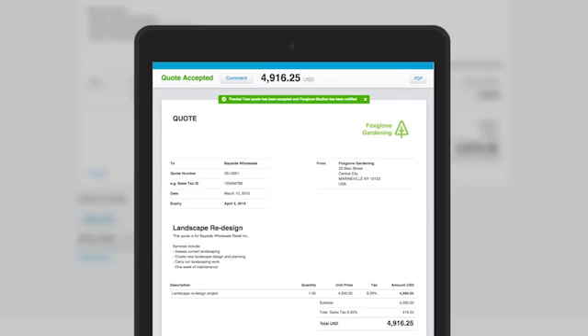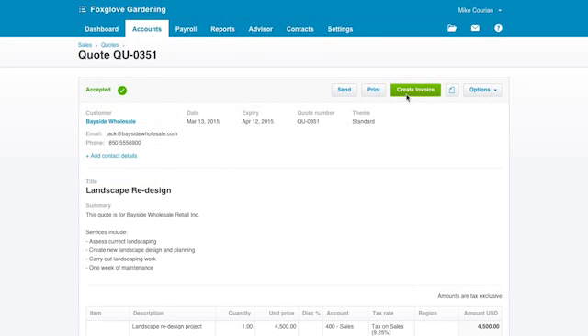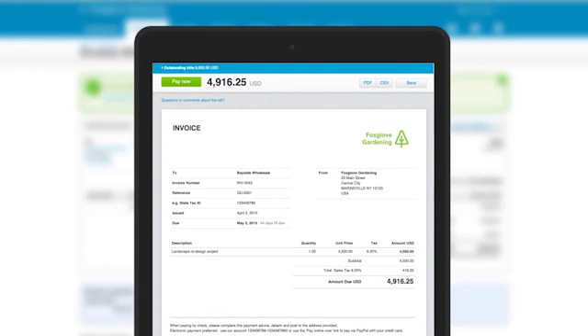The quote will automatically show as accepted and you can then quickly turn this into an invoice in just a few clicks, meaning all they have to do is click pay now and settle up. With Flow and Xero, producing and tracking your quotations couldn't be simpler or faster.